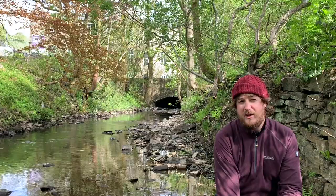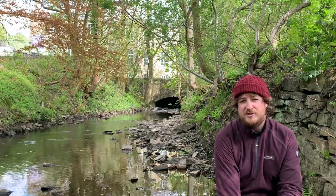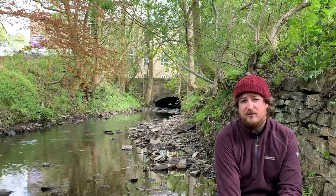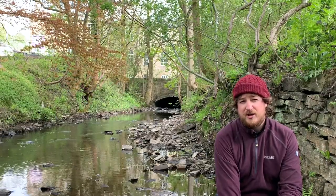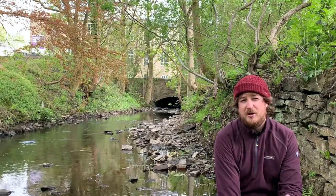That makes the valley a great place for mills to be built. We have lots of tributaries of the Irwell and the Irwell itself. So all these mills were built on streams and rivers because water wheels could be built next to them to generate the momentum to power the mill.